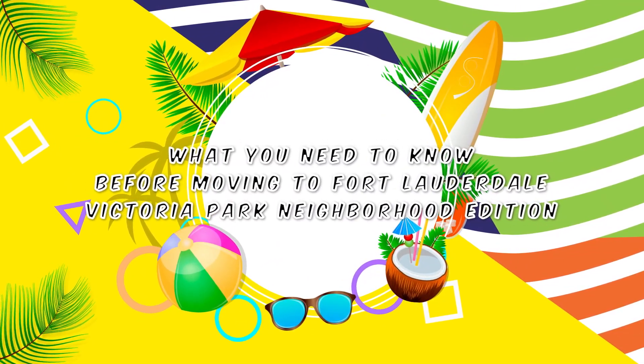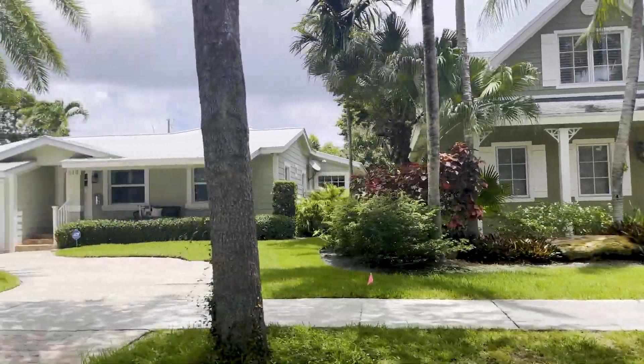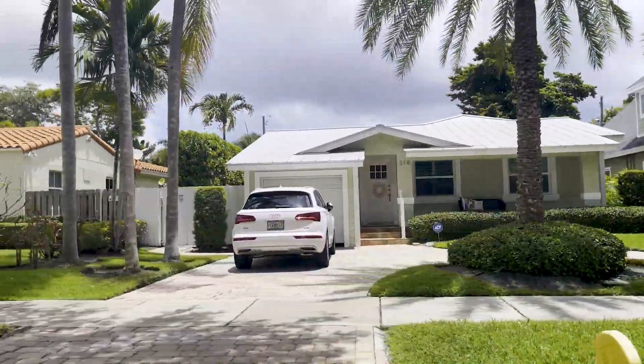What you need to know before moving to Fort Lauderdale, Florida — the Victoria Park neighborhood. Victoria Park is an upscale residential area reminiscent of really old Florida, with luxury homes and traditional homes that were built in the 1920s and 1930s.